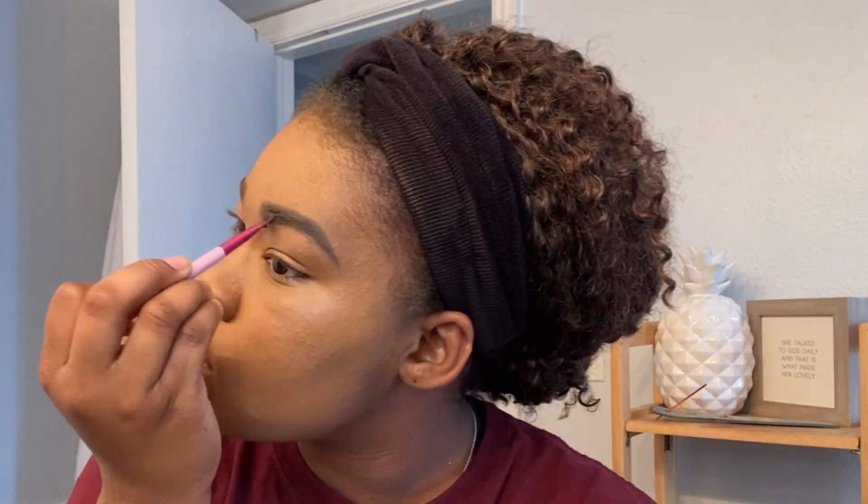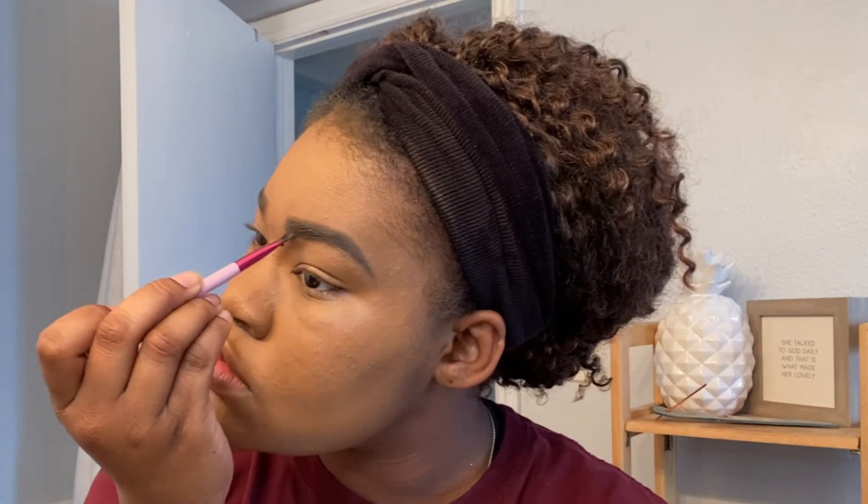I go back over my eyebrows — not heavy, just brush through them in case they faded a little bit while I was putting foundation on. I just brush through my eyebrows to make sure they're straight and still looking good, because sometimes when you put on foundation you lose a bit of your eyebrows. At least I do anyway.